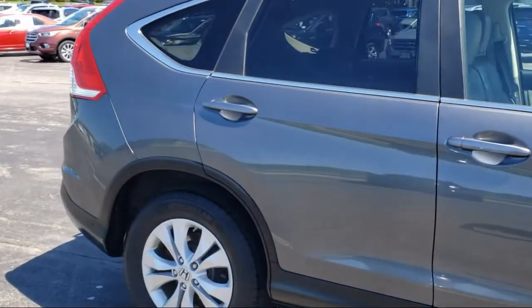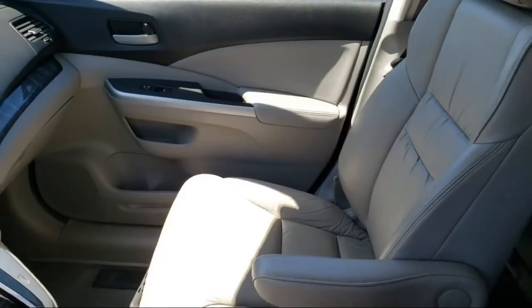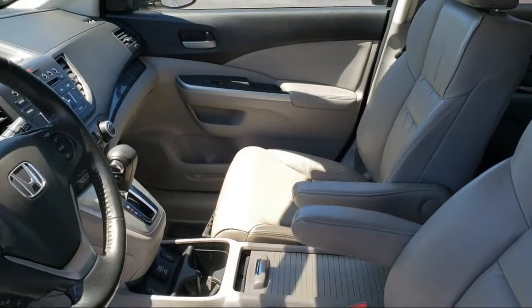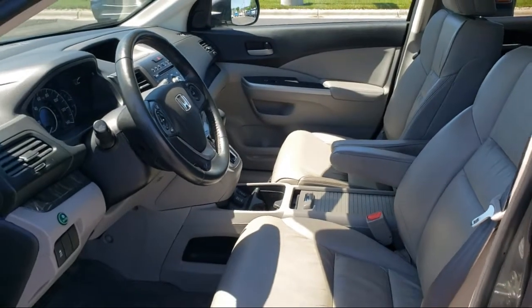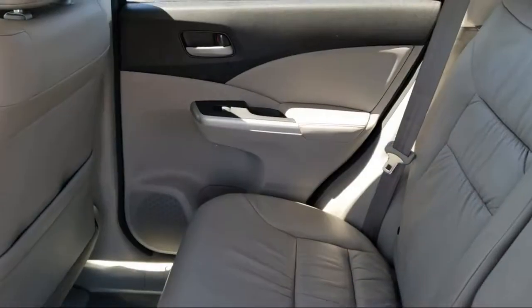Here at Berkley Hyundai, we treat our staff like family, knowing that they will then in turn take care of our customers like they are family too. And with our transparent pricing, you know you're getting the best deal on your purchase.